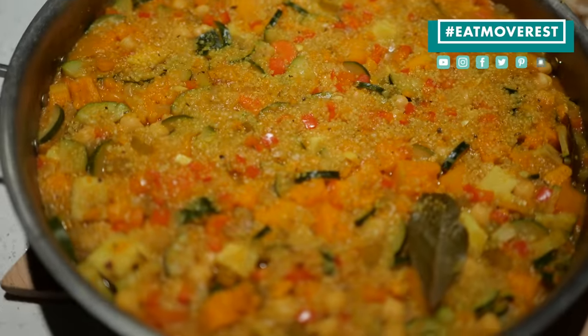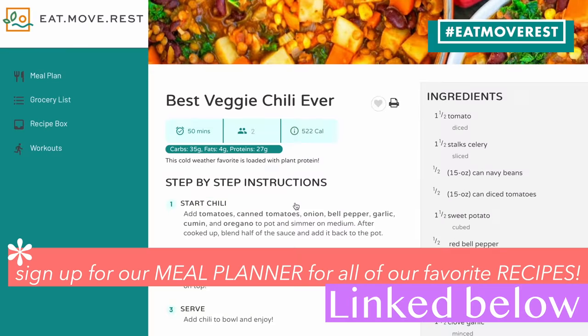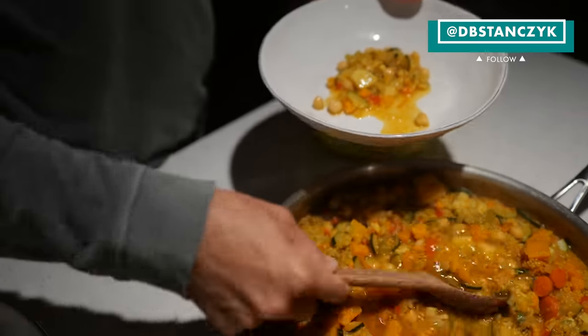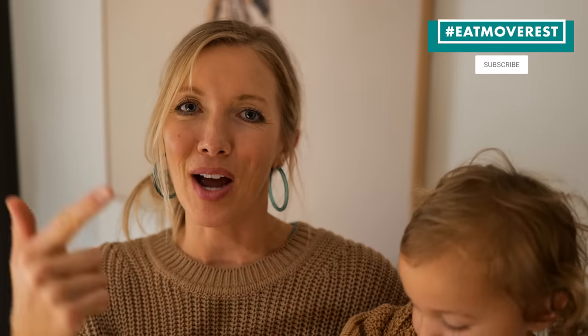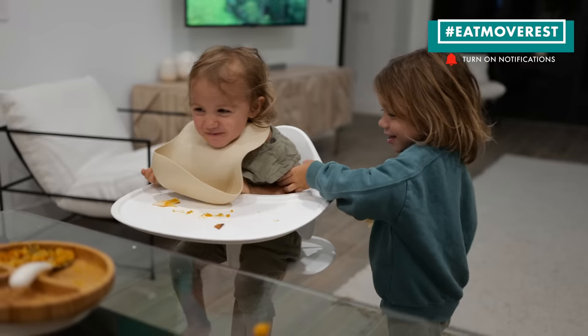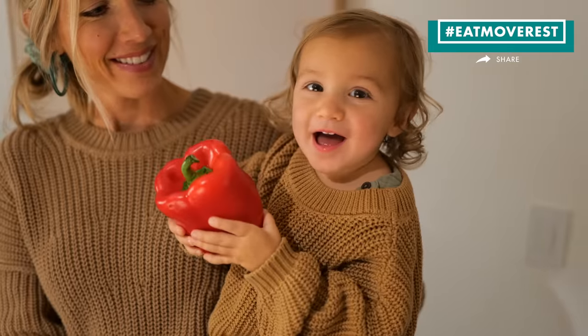You can find this recipe and so many more like it on the Eat Move Rest recipe and meal planner — be sure to check it out linked below in the description. Be sure to hit that like button, subscribe to our channel, join the Eat Move Rest fam, and leave us some love in the comments — let us know what piece of advice or recipe helped you the most. Until next time, Eat Move Rest your best. Bye guys!